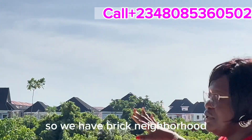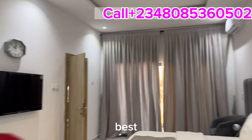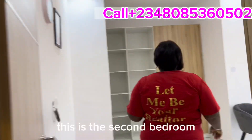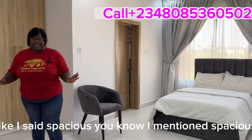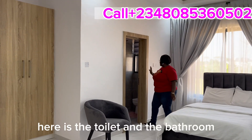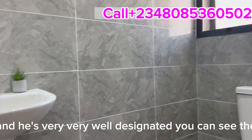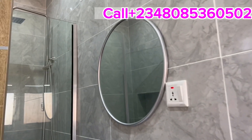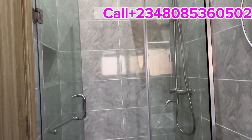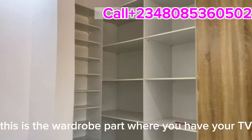Now let's go to the second bedroom. As I mentioned — spacious — and I wasn't joking. There is the toilet and bathroom, very well ventilated. The ventilation openings are very large. The toilet is in its own cubicle. The rooms are spacious and well ventilated, and this section is the wardrobe area where you can also mount your TV.